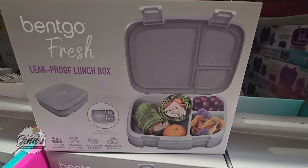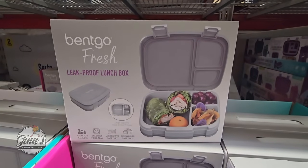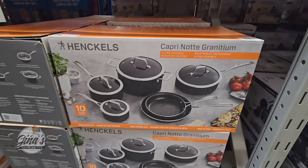The Bidco Fresh leak-proof lunch box — it's just one in here. So if you want one that's more for adults — the ones we saw earlier were more towards kids — that one is $14.98.